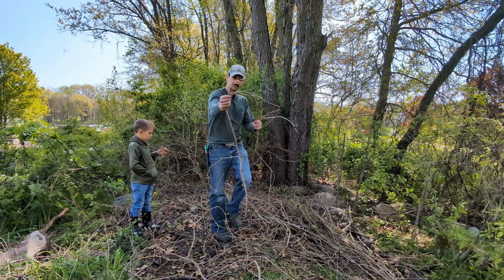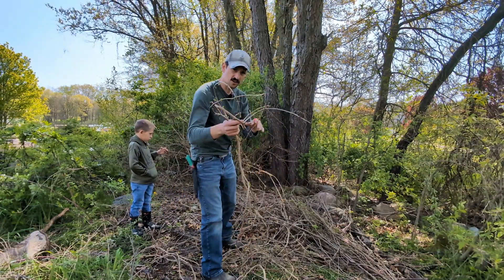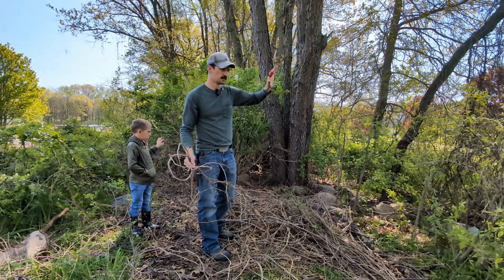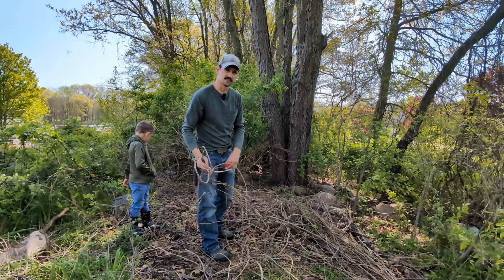And even though it is native, I'm taking a lot of the Virginia creeper down because it is just overtaking the canopy of all these large trees and suffocating some of these smaller trees like the dogwoods.